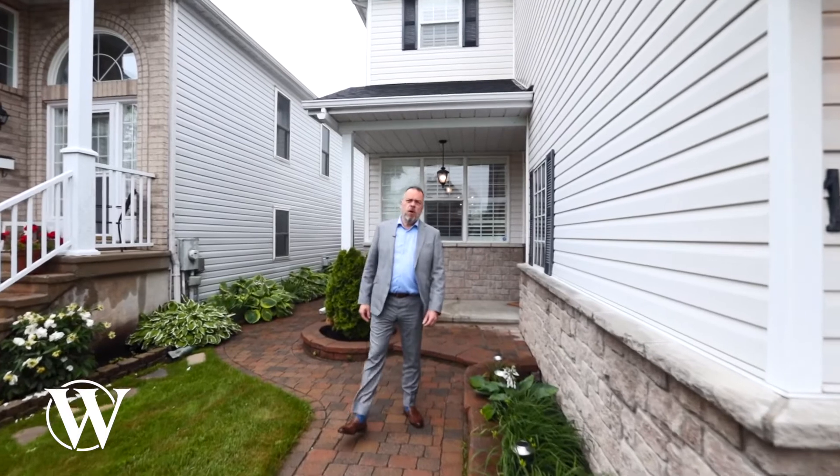Hi there, Martin Oswald here with the Warren team. Welcome to 1541 Rumford, right here in Fallenbrook. This gorgeous four-bedroom detached home is in move-in condition. Bright hardwood floors throughout. Come on and take a tour.